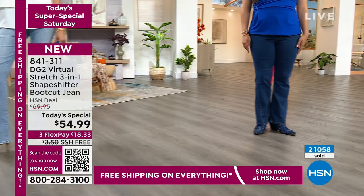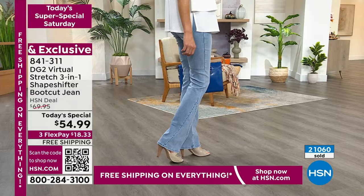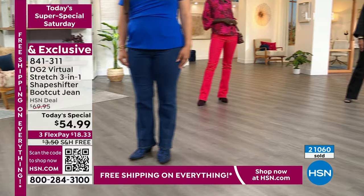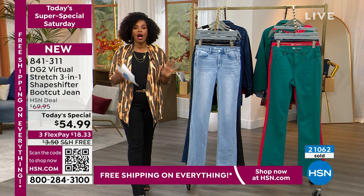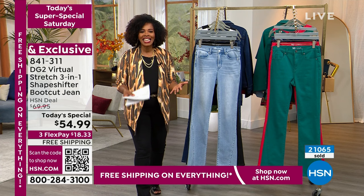Look at the chambray — look at that boot cut silhouette and the shape of this jean. You can see it's cut a little differently along the side. We also have it in black and cocoa. Those are your options. But cocoa's already gone — things go so fast on our Super Special Saturday.